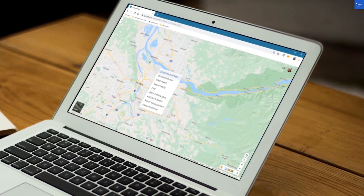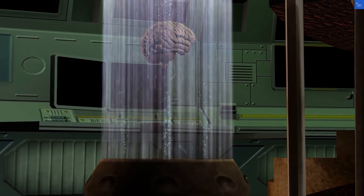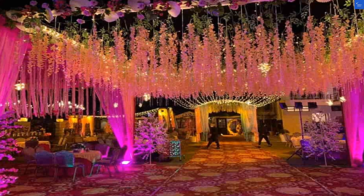Moving on to amenities. The banquet halls shine, but outside of weddings, the fun factor feels a bit like wet cardboard. The pool? More of a glorified puddle. Amenities score: 3 out of 10.